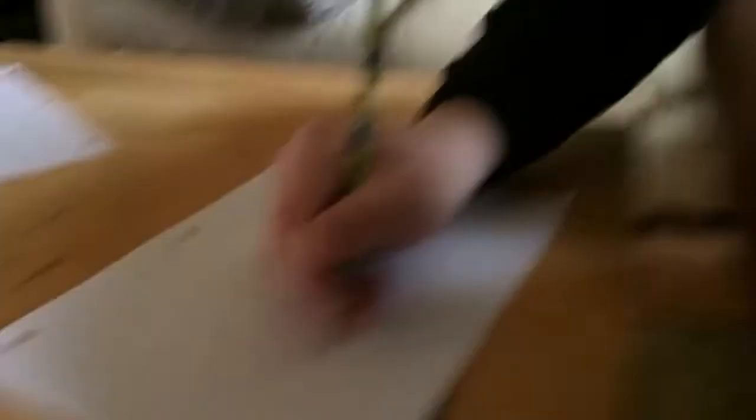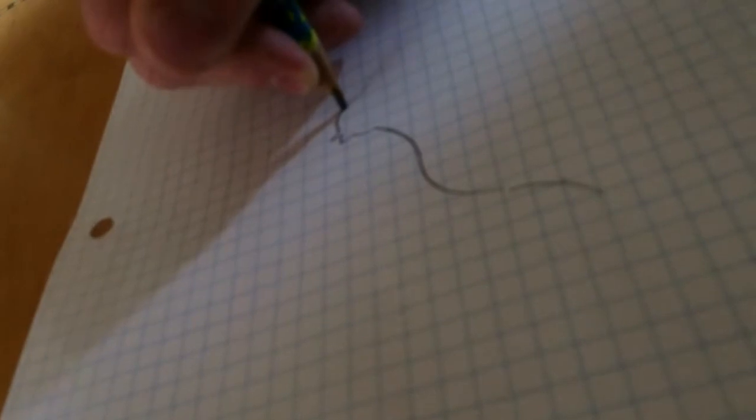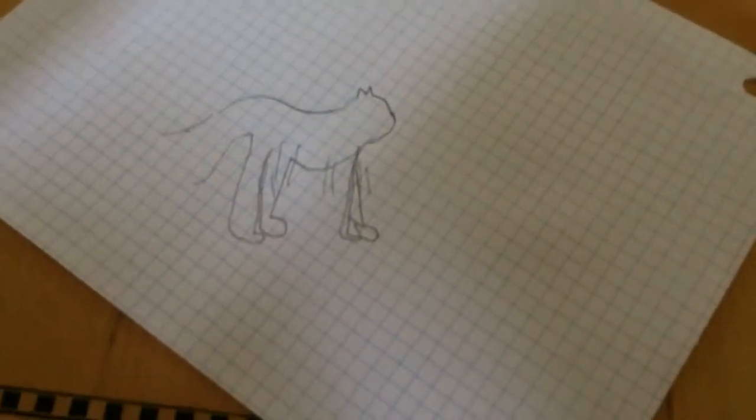Hope you like that. Okay, you shouldn't have made the scribbles, dude. So here's my end of the tiger. It doesn't look too bad. Kind of more of an ugly, fat cat.